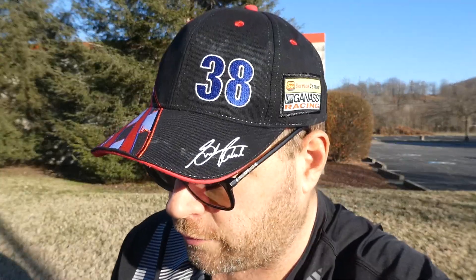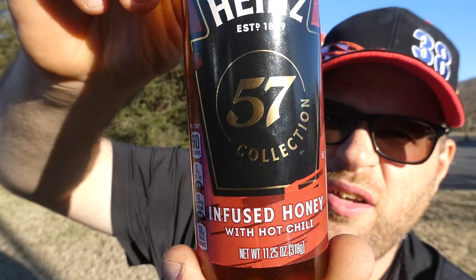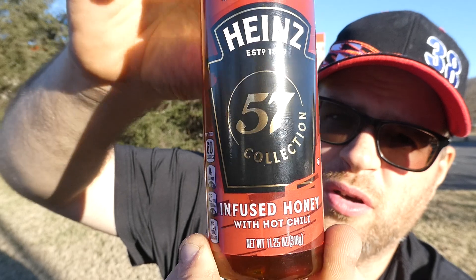It is from Heinz. It's distributed by Kraft Heinz out of Pittsburgh, Pennsylvania. And it is the Heinz 57 collection, infused honey with hot chilies. I like the label alone — it's just cool with the gold on there.